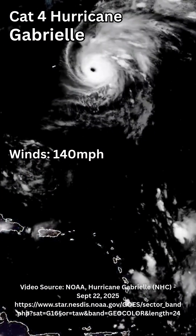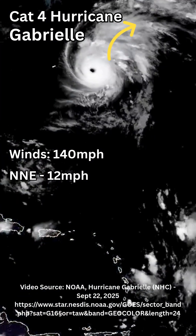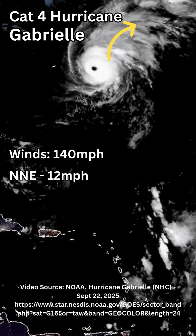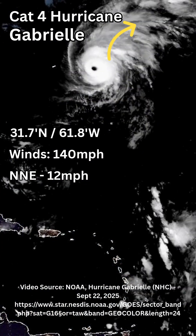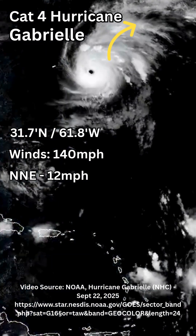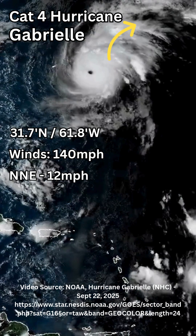It's moving slowly at 12 miles per hour to the north-northeast, connecting with the westerlies as it's moving higher in latitude. It's currently at 31.7 degrees north and 61.8 degrees west.